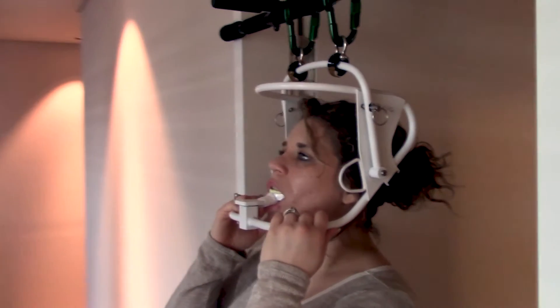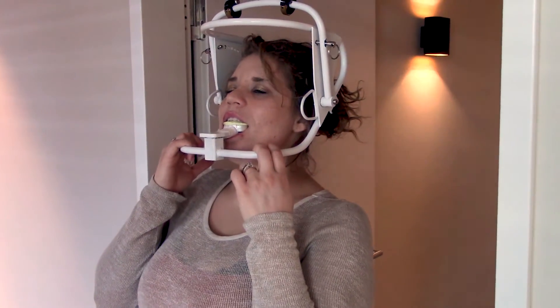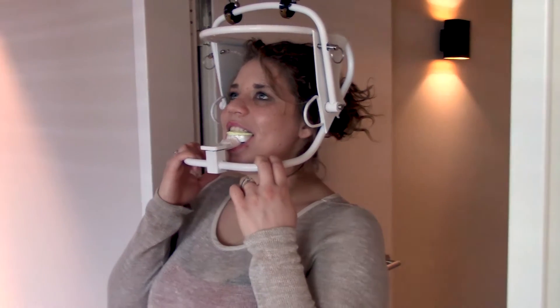I am in the dental profession and I spend most of my day hunched over patients in a very awkward position. It was brought to my attention about six months ago that I have what is called forward head position — or "tech neck" is another name for it — where your head is positioned more forward than the alignment of your shoulders.